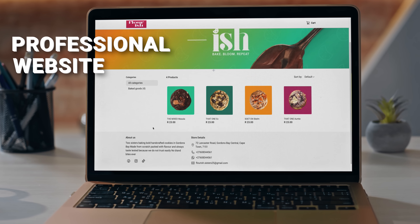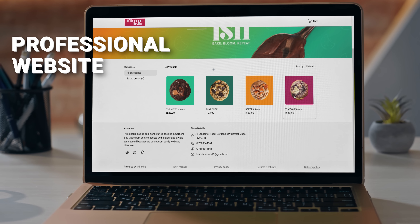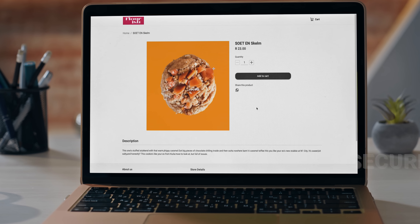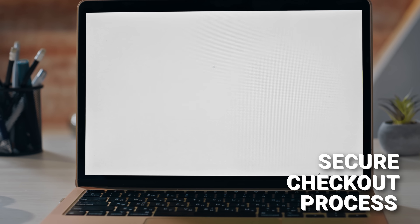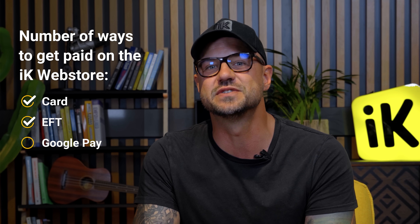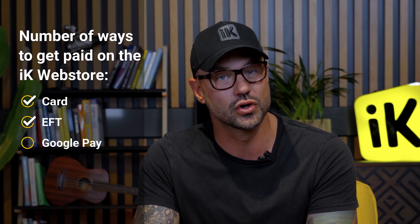In online business, trust is everything. There are two parts of the Ikorka web store that really enable your customers to feel safe. The first is a professional-looking website that showcases all of your products. The second is a completely secure checkout process that helps people feel safe when processing payments. On the Ikorka web store, there are a number of ways to get paid: card, instant EFT, and Google Pay.